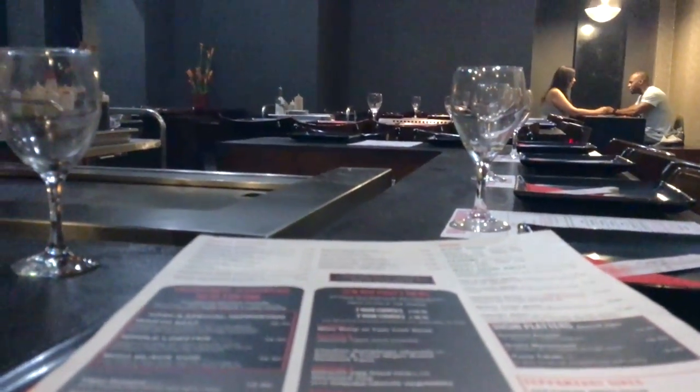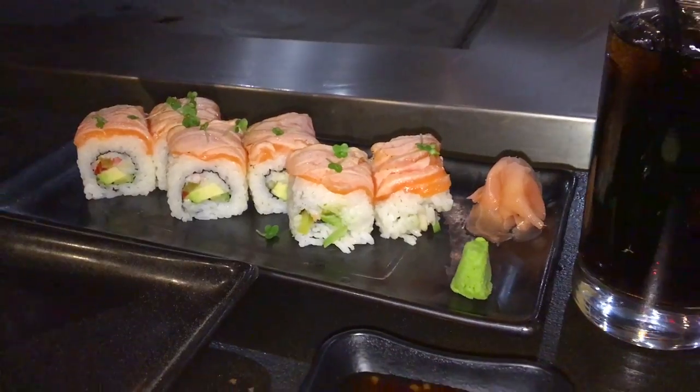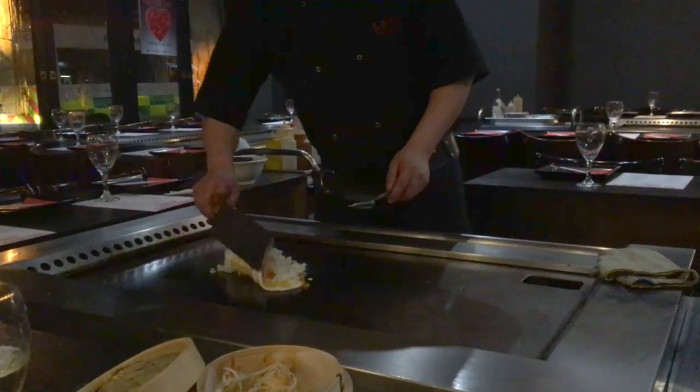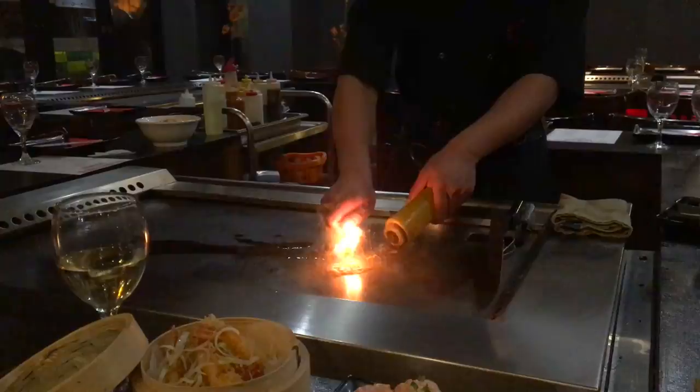Depending on what you order, the food is priced reasonable to expensive, but if you have a taste card you can enjoy 50% off all food, which is highly recommended. All in all, Sennin offers some light entertainment along with some authentic Japanese cooking.